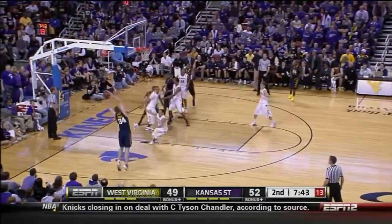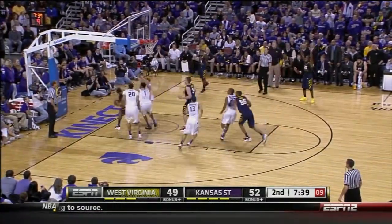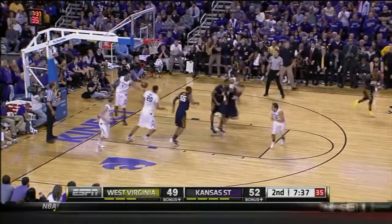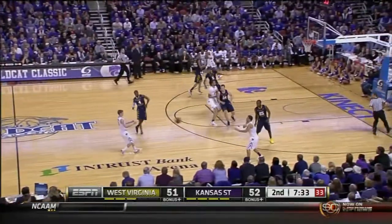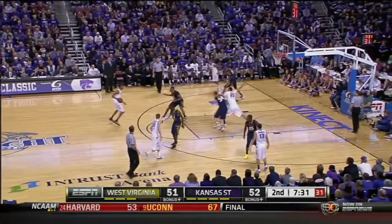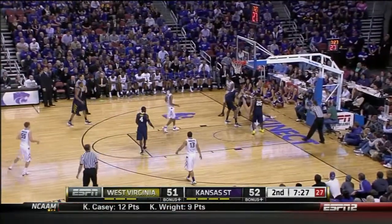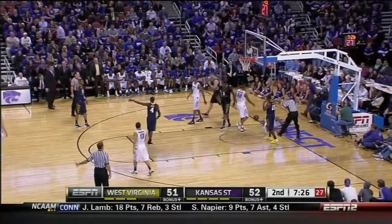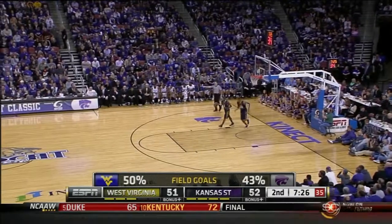Good crossover. Jones on the baseline — that's a tough move in traffic. So it was a one-point game in Wichita. Southwell, feed inside, loose ball. West Virginia — Bob Huggins coaching at his alma mater. Coached that one year, the '06-'07 campaign.